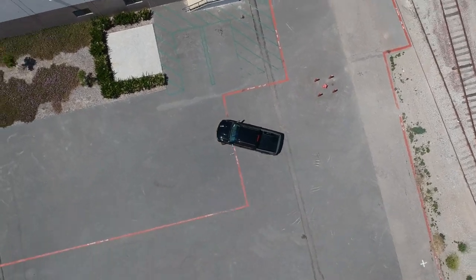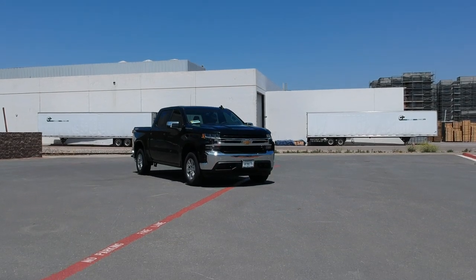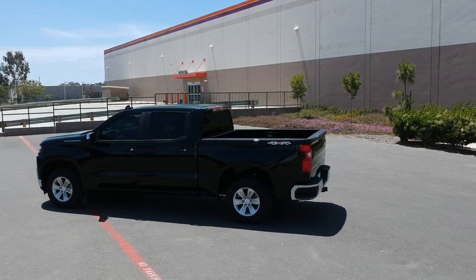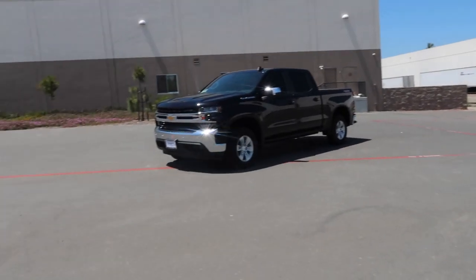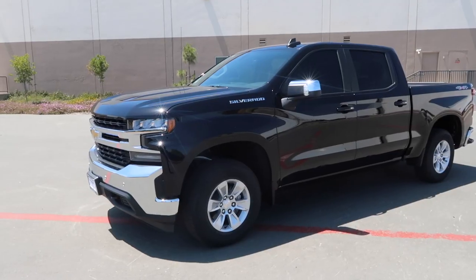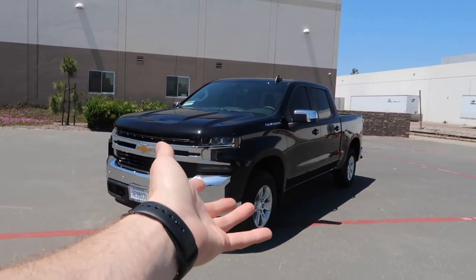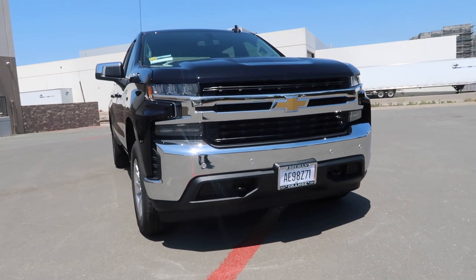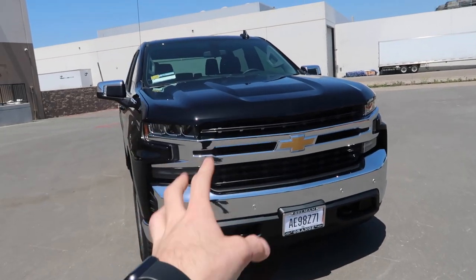2019 Chevy Silverado LT All-Star Edition. Let's do a quick walk-around — I want to show you guys the 360, give you a little tour of the inside and outside, and do a more in-depth review in the near future. For now, I want to introduce the new truck to the channel. I'll start here in the front because that's actually my favorite part of the truck, looks-wise. I think it's super aggressive.